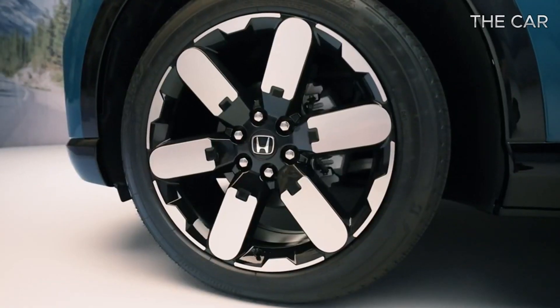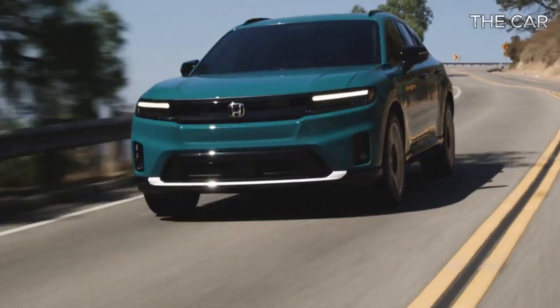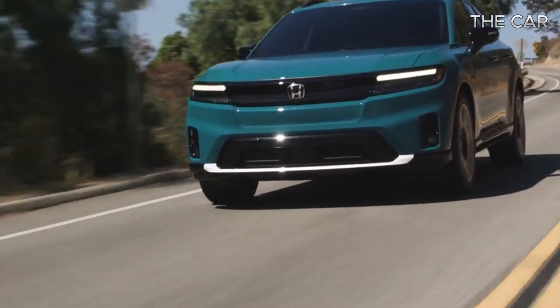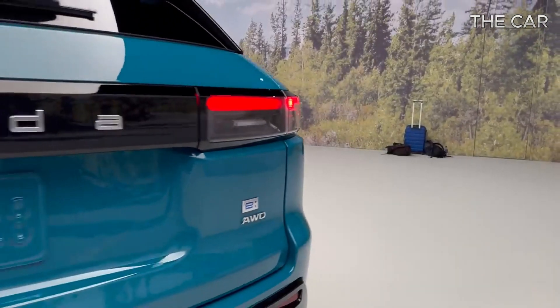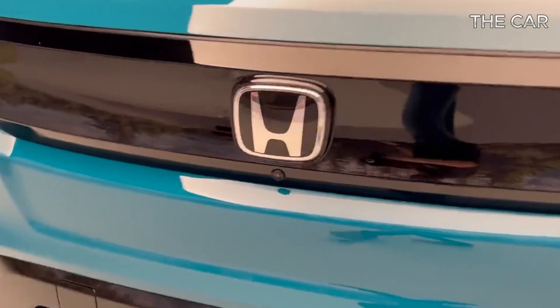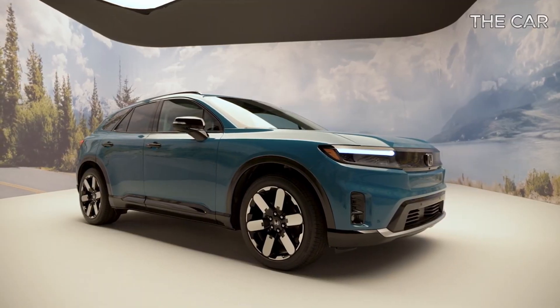The Prologue marks a fresh addition to Honda's lineup, bringing forth a new identity for the brand. With a starting price of $48,795 and reaching up to $59,295, the 2024 Honda Prologue offers various trim levels and optional features to suit different preferences.